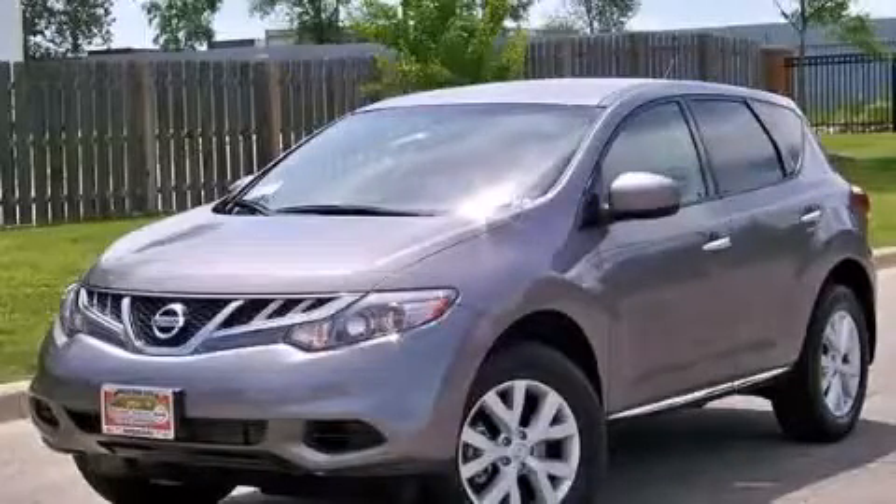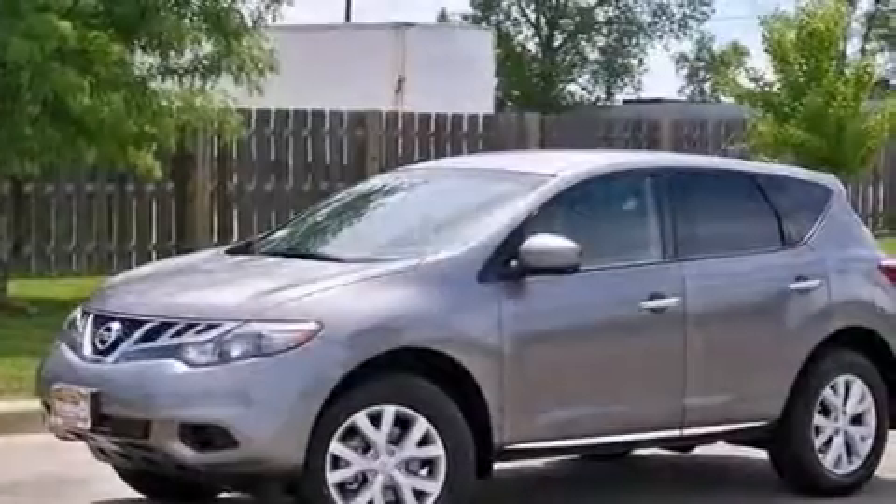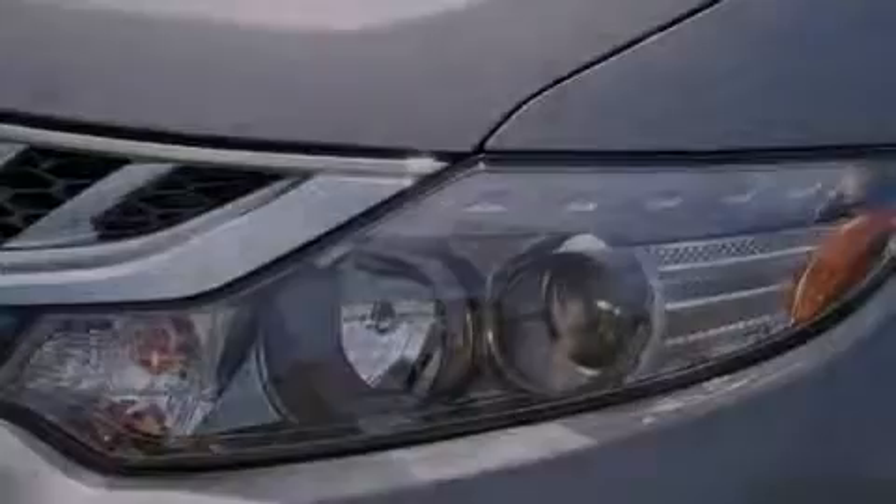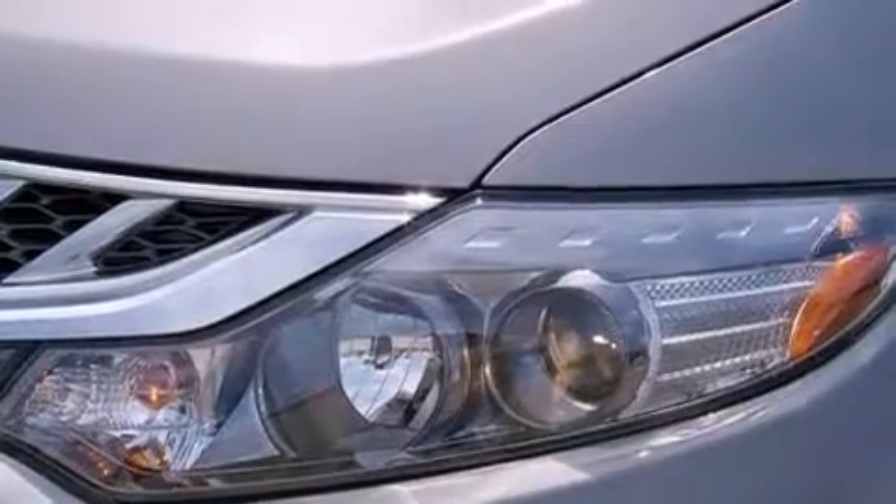This is a certified pre-owned 2012 Nissan Murano — a great blend of utility, comfort, and style. It has a 3.5-liter six-cylinder engine and a continuous variable transmission.